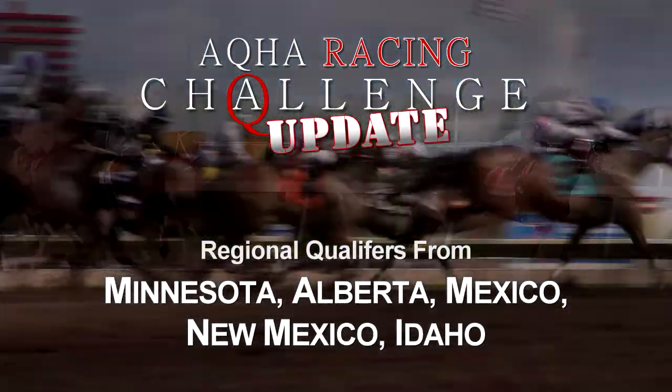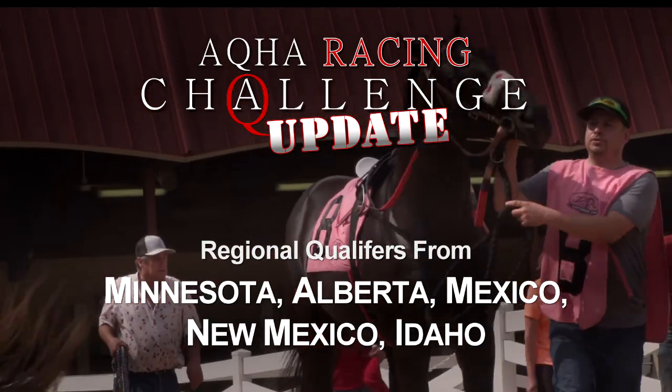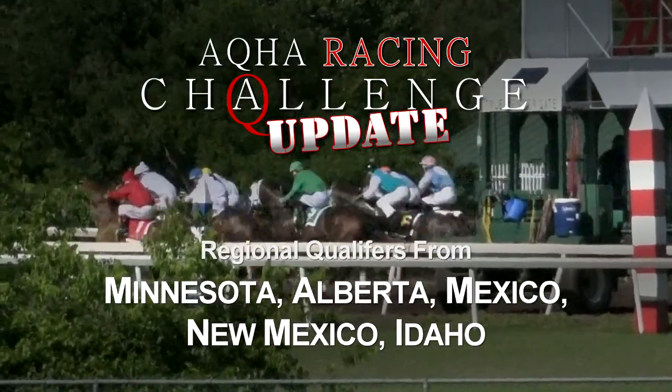On this AQHA Racing Challenge Update, you get an up-close look at Canterbury Park's regional challenges. Plus, we take you to Alberta, Idaho, Mexico City, and New Mexico. We'll catch you up on the qualifiers next.